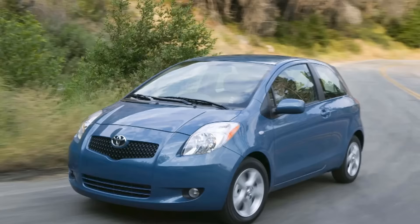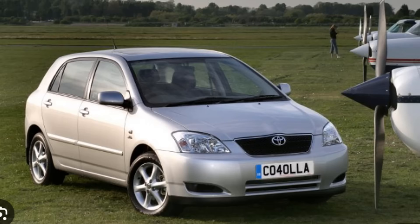Toyota had two cars that rivalled both the Jazz and the Civic: the Yaris and the Corolla. If you prefer the look of the Yaris over a Jazz, or a Corolla over a Civic, you could go for one of these — they're really, really reliable cars. You can pick up a decent Yaris from about £1,500 nowadays and it will just run and run. The Corolla is basically just a bigger version of the Yaris, so if you prefer the Toyota brand to Honda, there you go.